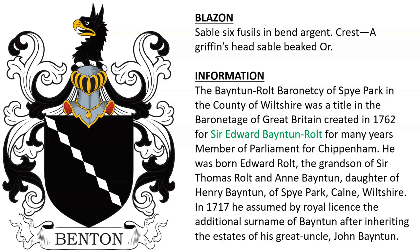Another coat has crest a Griffin's Head, sable beak or. This belonged to the Bainton and Rolt Baronetcy of Spye Park in the County of Wiltshire. It was a title created in the Baronetage of Great Britain in 1762 for Sir Edward Bainton Rolt, and he was a member of Parliament for Chippenham.